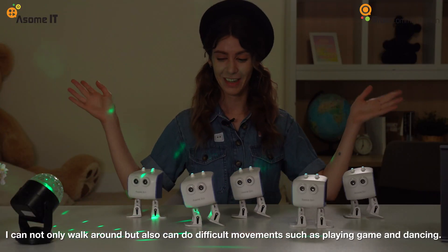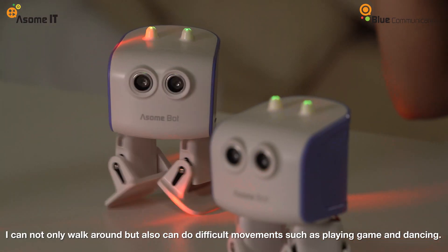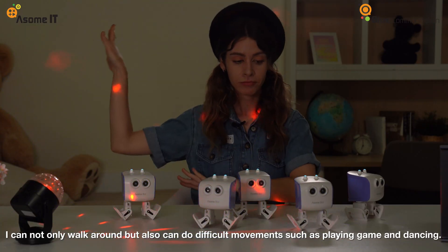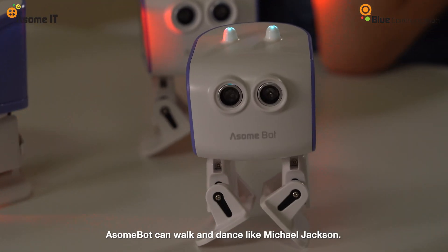AwesomePod can move freely — it can wave like this and dance as well. Furthermore, you can develop your own AwesomePod movements. Aren't you looking forward to it?